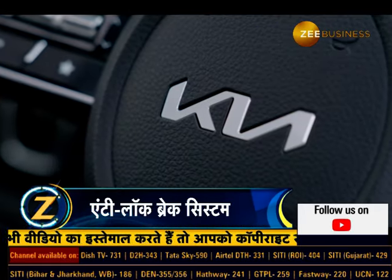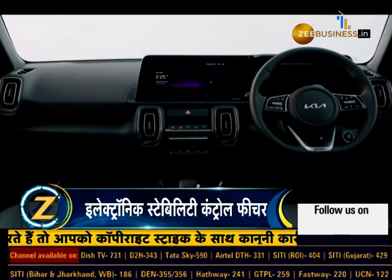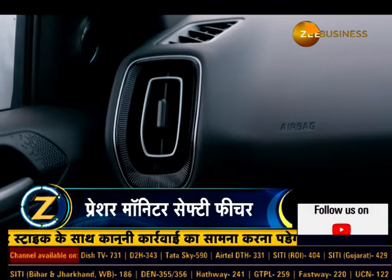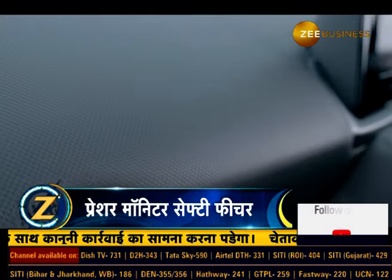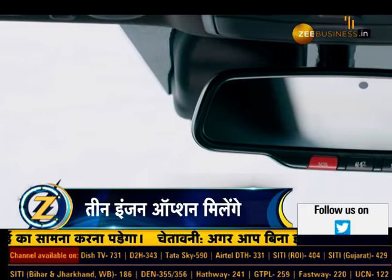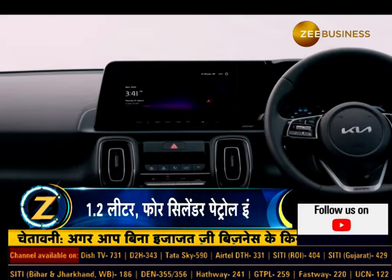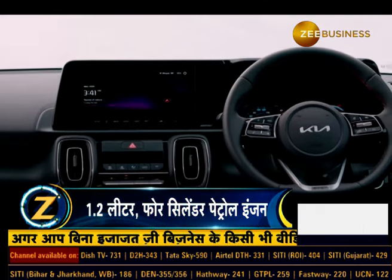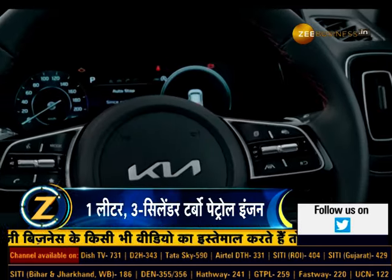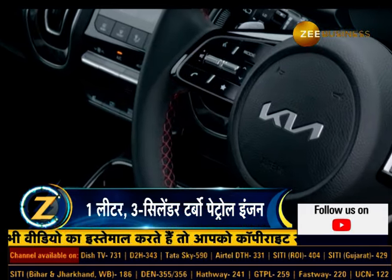Iske alawa ismein aapko standard tor par 15 safety features mil jayenge, jismein aapko electronic stability control, wheel stability management, hill start assist control, front dual airbag, front seat side airbag, side curtain airbag, anti-lock brake system, brake force assist system, rear parking sensor, emergency stop signal, speed sensing auto door lock, impact sensing auto door unlock, three-point seat belt, seat belt reminder, aur high-line tire pressure monitor jaise safety features milte hain.